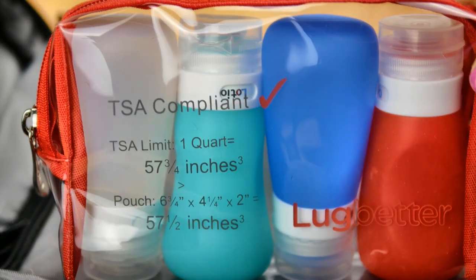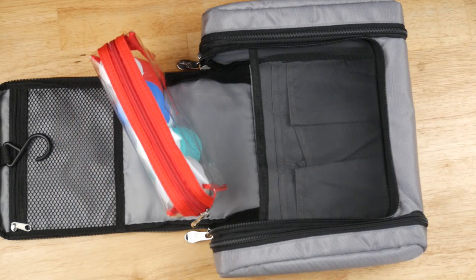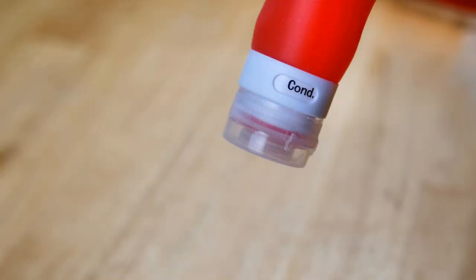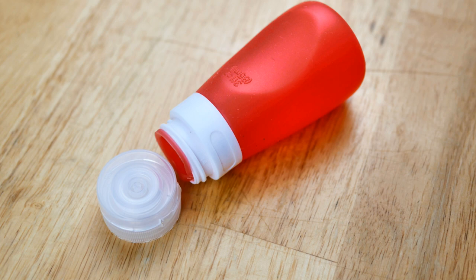It came with four silicone bottles which are very high quality. They're wonderful — everything is nice and soft and everything comes out of those little bottles when you squeeze them. That's what you're looking for, not the hard plastic ones.